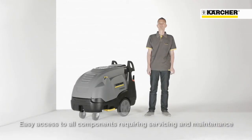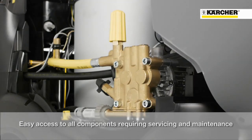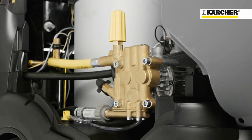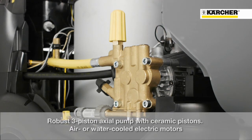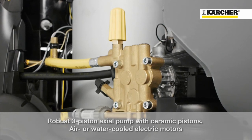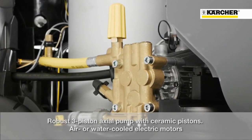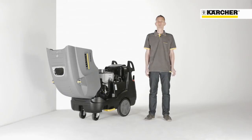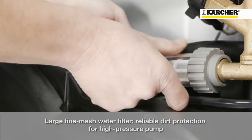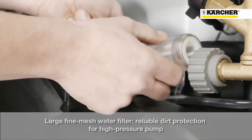Now let's have a look at the service and maintenance friendliness of this machine. After opening the cover, there is free access to all relevant components. The whole range is equipped with a durable pump, ceramic pistons, a massive brass cylinder head and, depending on the version, an air-cooled or water-cooled motor. Furthermore, the machine is equipped with a water inlet filter to prevent the pump against soiling and guarantees high reliability.